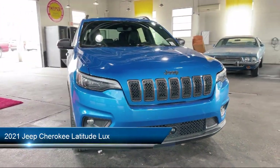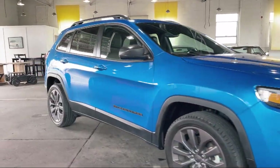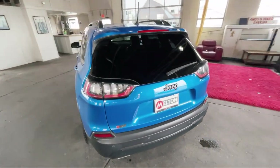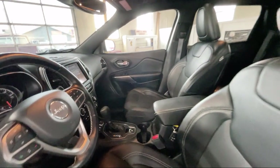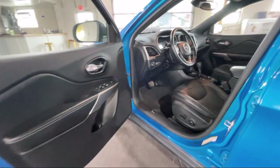It comes equipped with Universal Garage Door Opener, Air Conditioning with ATC Dual Zone Control, Apple CarPlay and Android Auto, Roof Rack, Keyless Entry, Heated Front Seats, Rain-Sensitive Windshield Wipers, Alloy Wheels, Rear Seat Center Arm Rest, Outside Temperature Display, and has less than 45,000 miles on the odometer.